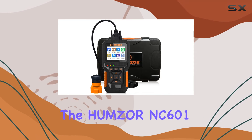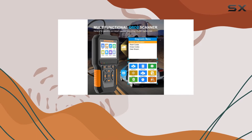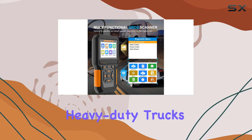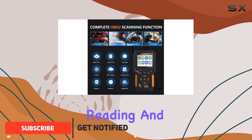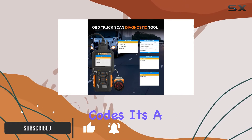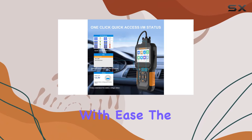Today we're diving into the Humzer NC601 OBD2 scanner, a versatile diagnostic tool designed for both cars and heavy-duty trucks. With its new smart chip, this scanner goes beyond just reading and erasing fault codes. It's a comprehensive tool that helps you understand and diagnose engine issues with ease.